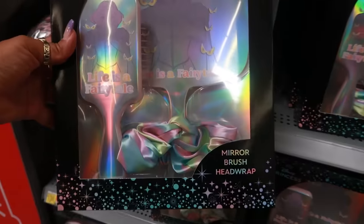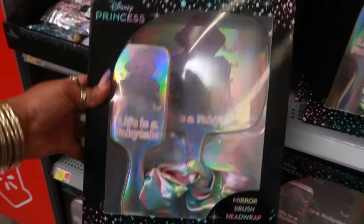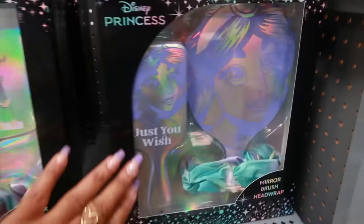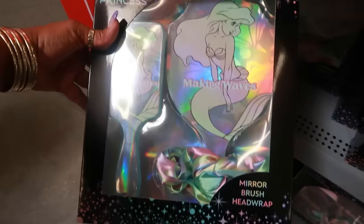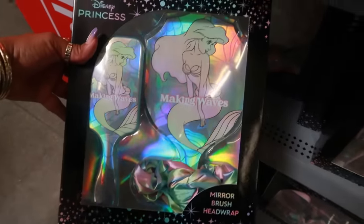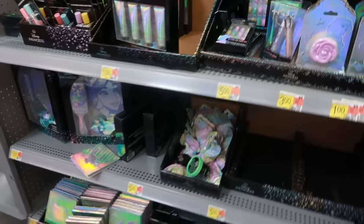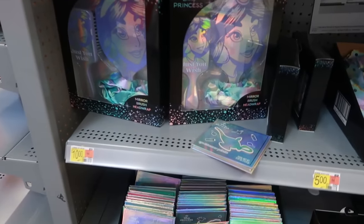They do have these little brush sets — a brush, a mirror, and a head wrap. So you have this one, and you have this one which is really pretty. The head wrap is down here. And then on this other side — that's it for the mirrors and the brushes.